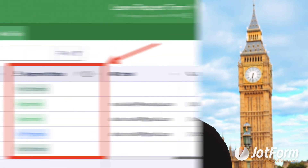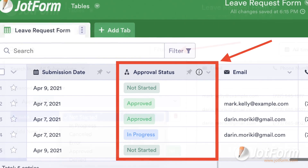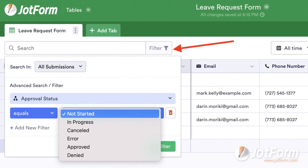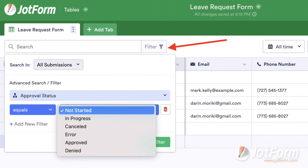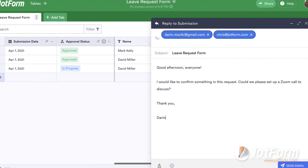Jotform Approvals syncs with Jotform Tables so you can easily review requests made through your online forms and take action without having to exit out of your workspace. From Jotform Tables, you can track and organize any approval workflow request and its data while collaborating with other stakeholders in real time.